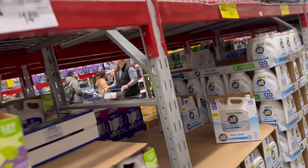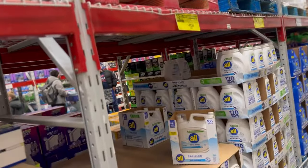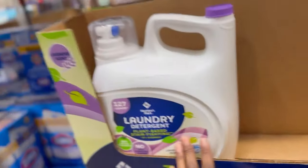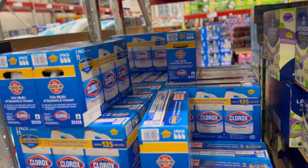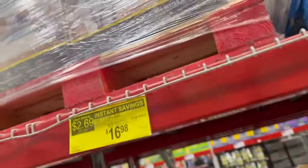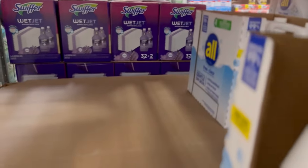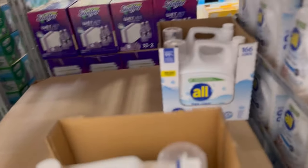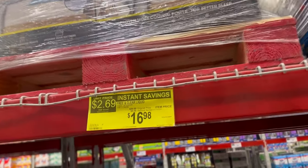I noticed some of the detergent I've been getting is supposed to be unscented but then it has scent. We're going to try this plant-based stain-fighting lavender scent — Clorox, three-pack for $18.48. The pods are $20.98, this one is $16.98. Smelling it — okay, this one does not have the scent. $16.98 for 166 loads.